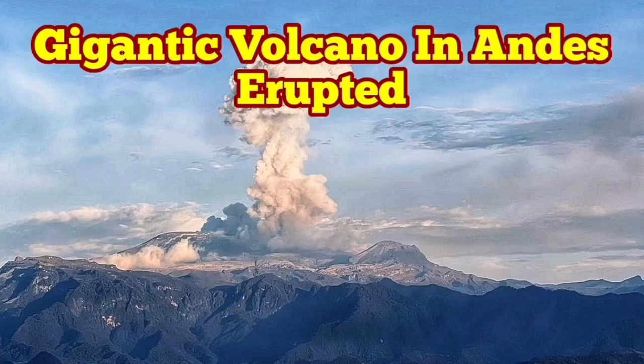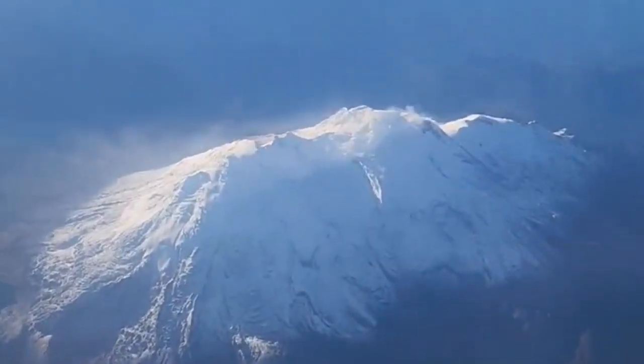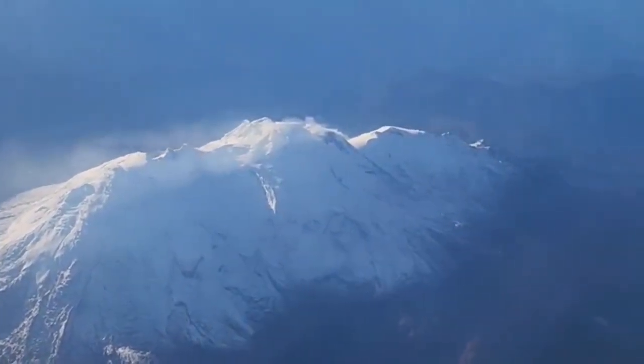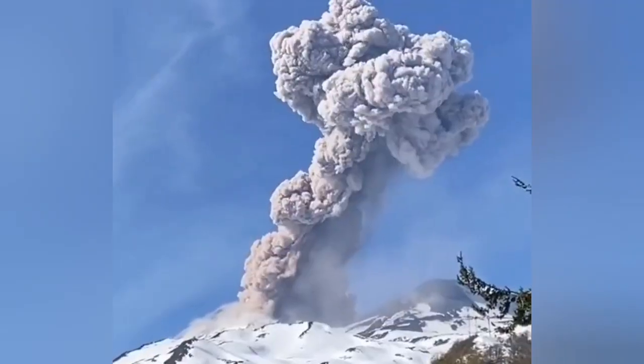A gigantic volcano has erupted in the Andes Mountains of South America. This is the Nevado del Ruiz, a gigantic volcano 65 kilometers from west to east. Compared with something like Popocatépetl, it is 20 kilometers bigger. This volcano has erupted.